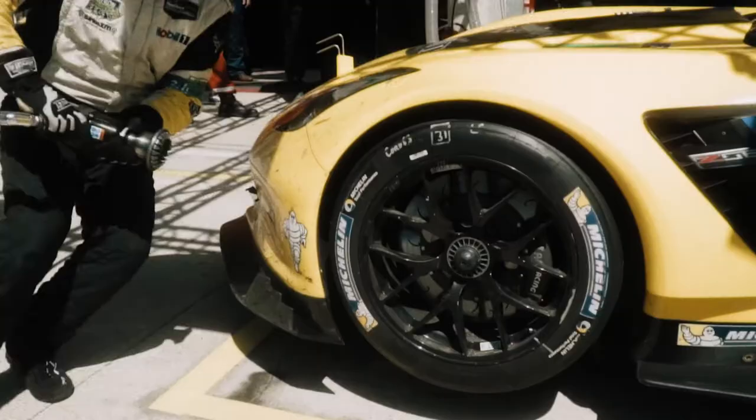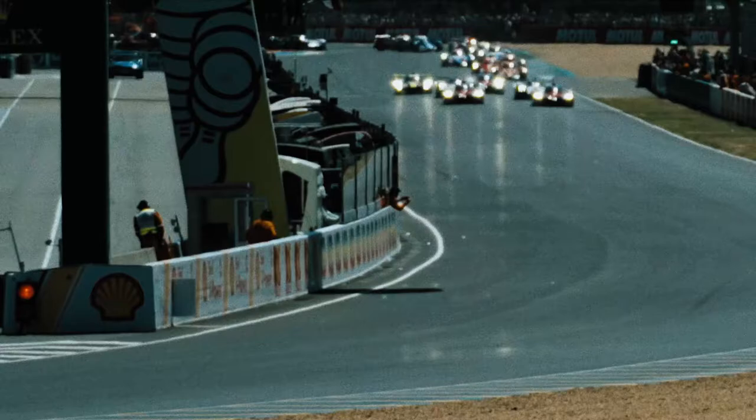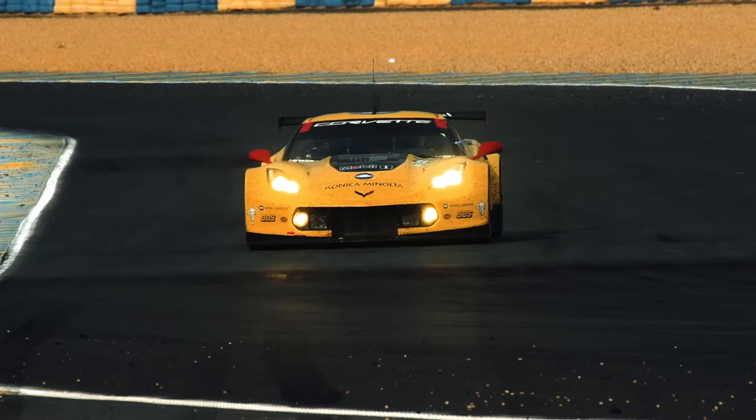Pratt Miller has been designing, building, and racing the cars for Corvette Racing for over 20 years, and our team is excited to return to the 24 Hours of Le Mans in hopeful pursuit of our ninth class victory.